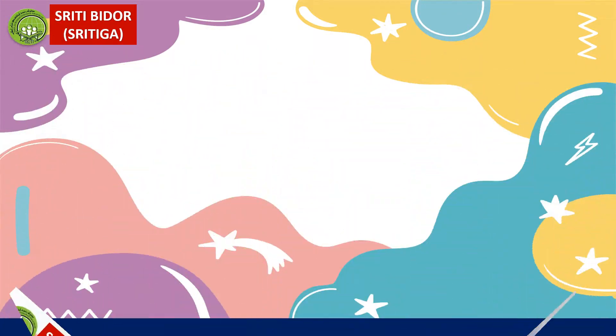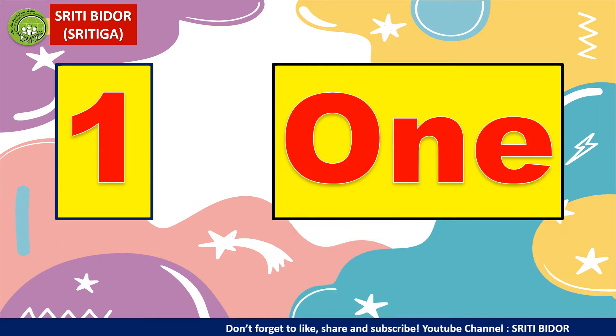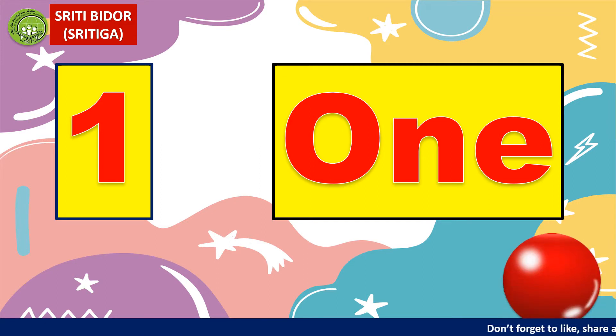You can repeat after me. Boleh ulang semula selepas saya sebutkan. 1. Harus spell: O, N, E. How many balls do you see? Yes, there is only one ball.